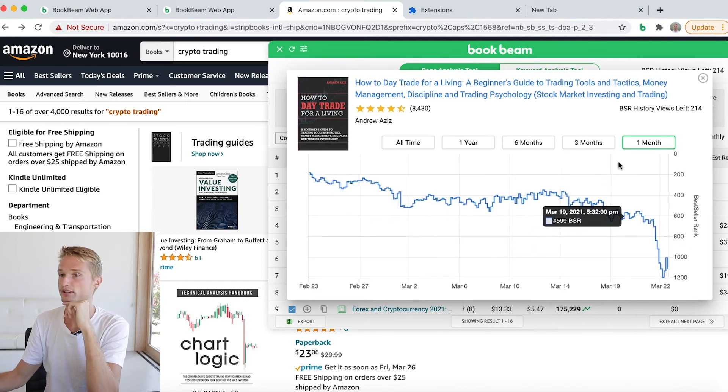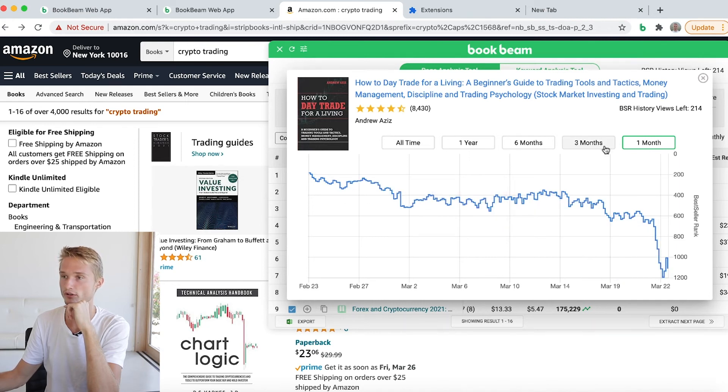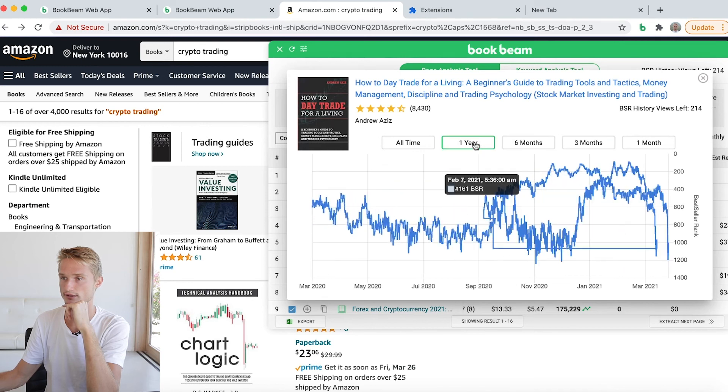Here we see it has slightly fallen from where it was before. Let's look at three months and six months.